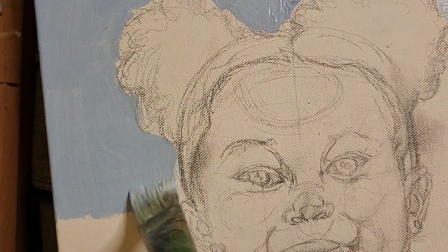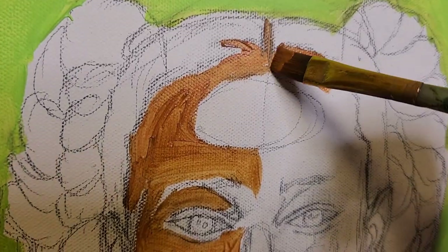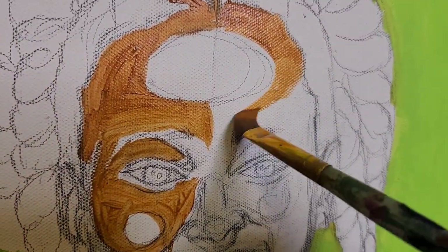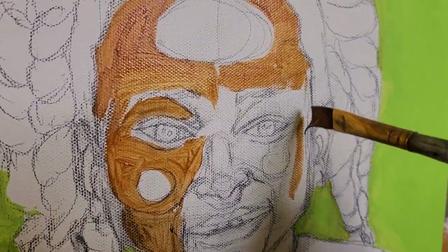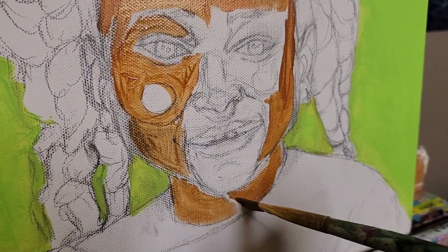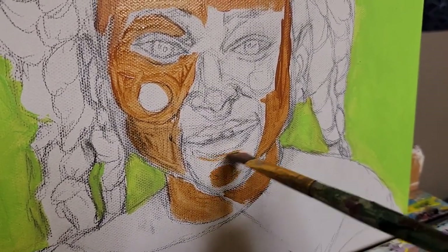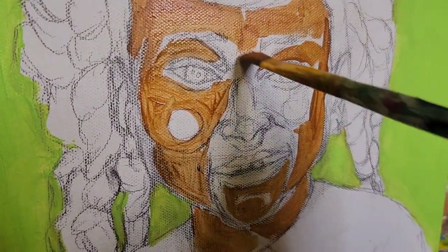Micah's favorite color is blue and Lael's favorite color is green. I started off painting my niece Lael first because she's the oldest, and once I got the background color I began to fill in the foundation of their skin tones and highlights, and then I kind of went from there.